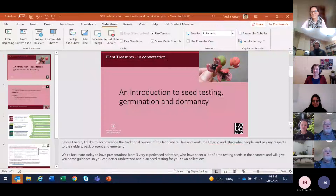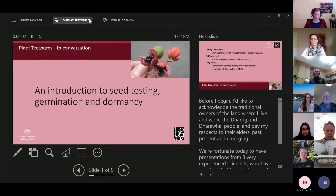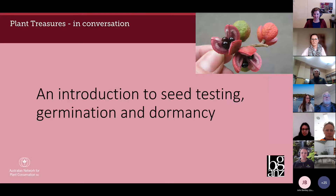I'll hand over to Amelia. Thanks so much Emma. Before I begin I'd like to acknowledge the traditional owners of the lands where I live and work, the Darug and the Darawa people, and I pay my respects to their elders past, present and emerging. We're really fortunate today to have presentations from three very experienced scientists who've spent a lot of time testing seeds in their careers.